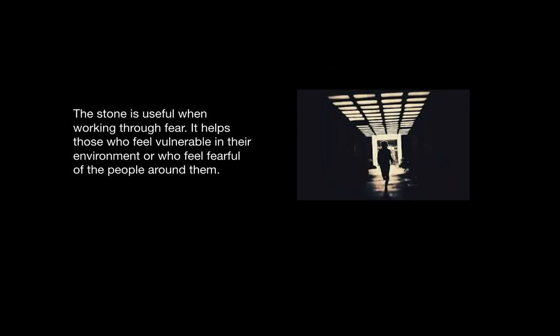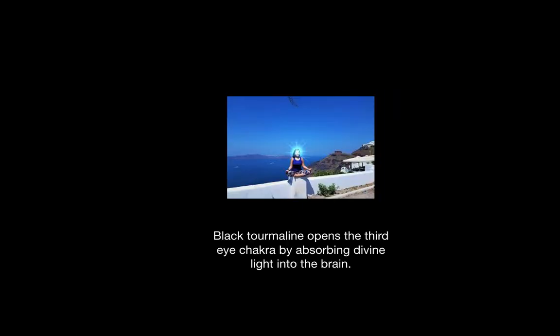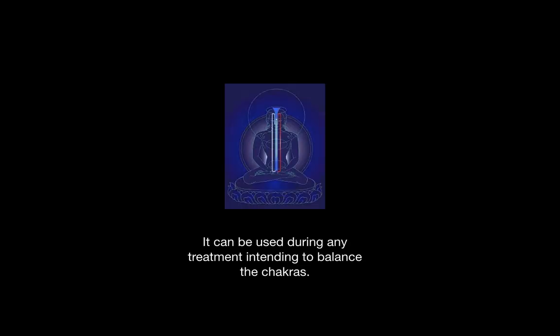Black tourmaline is useful when working through fear. It helps people who feel vulnerable in their environment or who feel fearful of the people around them. It opens the third eye chakra and is beneficial for absorbing divine light into the brain. It can be used during any treatment that's intended to balance the chakras.